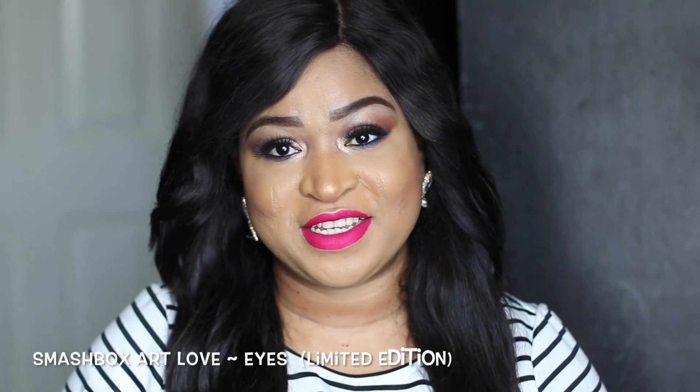Hi guys, welcome to my channel! Today I'm going to be doing a haul video for you guys. I know it's been a while since I filmed, so I thought it'd be nice to share one or two things I picked up with you guys. Let's get started.